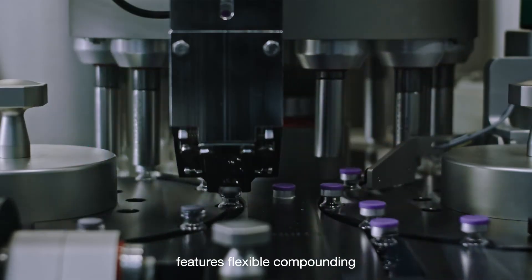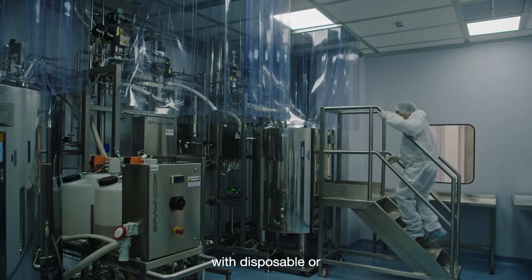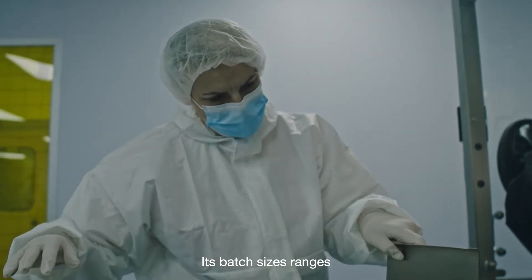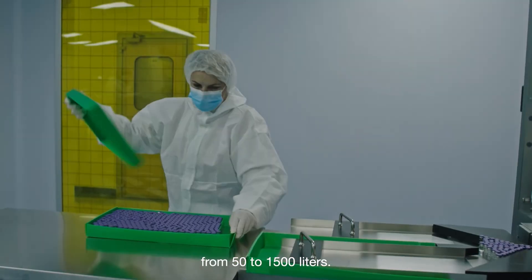The fill and finish area features flexible compounding with disposable or stainless steel vessels for solutions and suspensions. Batch sizes range from 50 to 1500 litres.